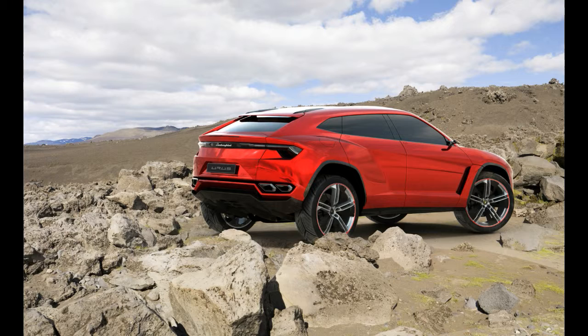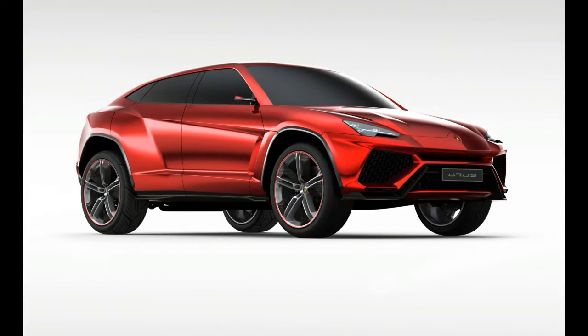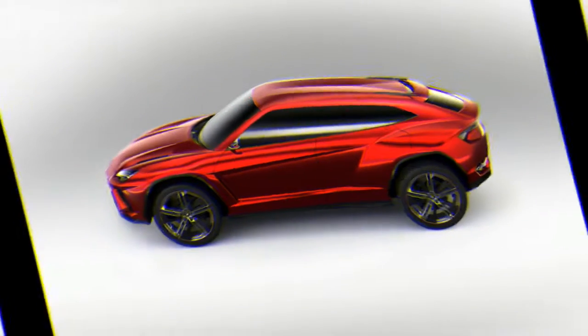The Urus will also eventually debut Lamborghini's first hybrid drivetrain, although details about the gas-electric model are not yet known.